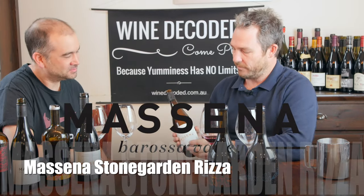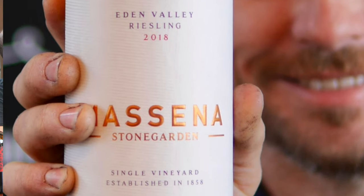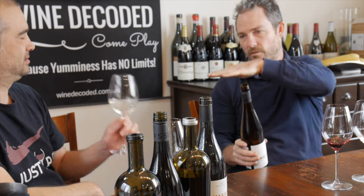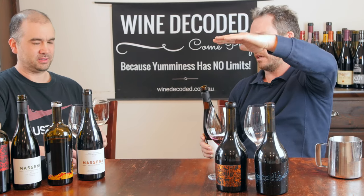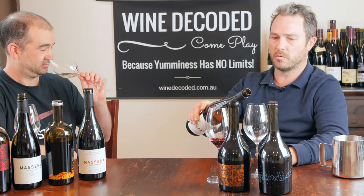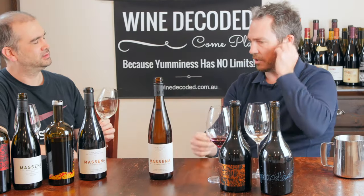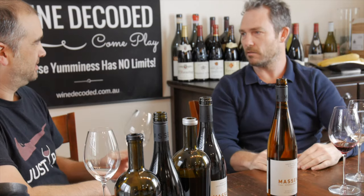We're going to start with a Riesling - this is a single vineyard Riesling from a vineyard called Stonegarten, which is out the very east of Eden Valley. Eden Valley goes across the valley floor, you go to High Eden, and then you actually go down the back of Eden Valley out further east, and that's where this vineyard comes from. It's more about the soil type - quite like smashed up granite, with some mica shimmering in the summer sun.